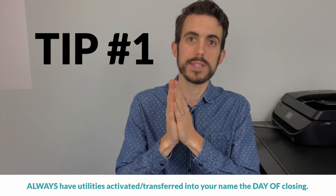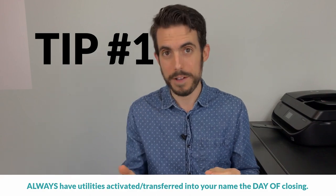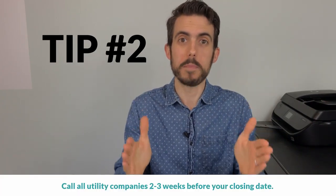Now for public utilities tips. Number one: when buying or moving into a house, always have utilities activated the day of closing, not the day after. Don't assume the seller will keep utilities on longer — make sure they're turned on on the day of closing, otherwise you might start moving in and find you don't have water or electricity. Number two: plan ahead — contact utility companies two to three weeks before closing, after your home inspection period, because some companies are on specific schedules and can't just run out there immediately.